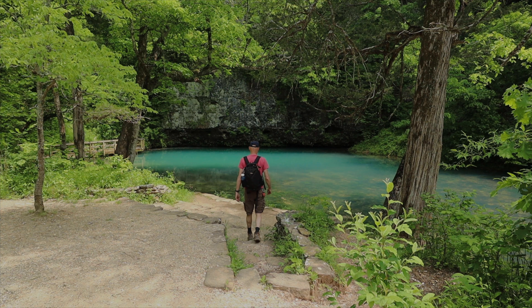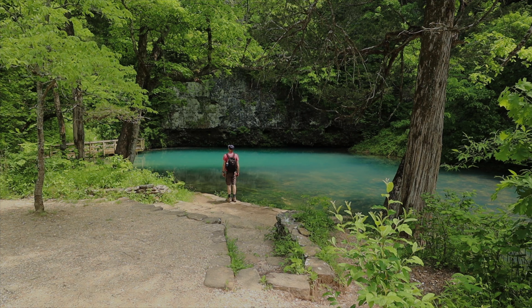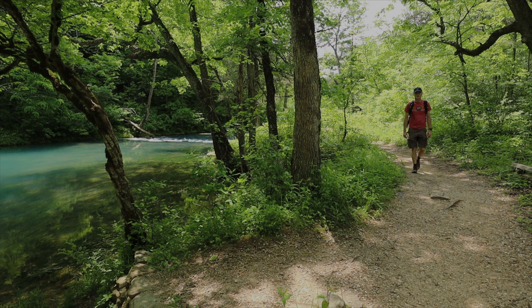This first glimpse of Blue Spring leaves one overcome with sheer wonder of the Missouri Ozarks. This peaceable setting is one of the reasons to seek out these natural settings to explore. Yeah, this place is beautiful.